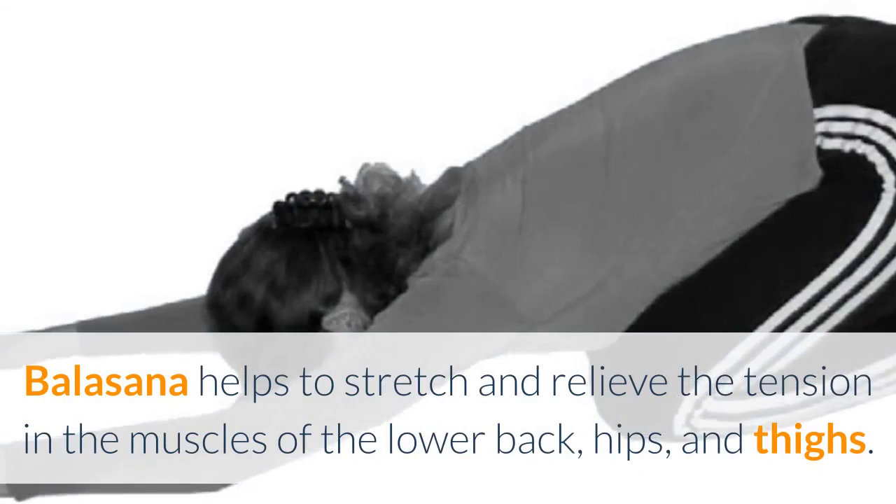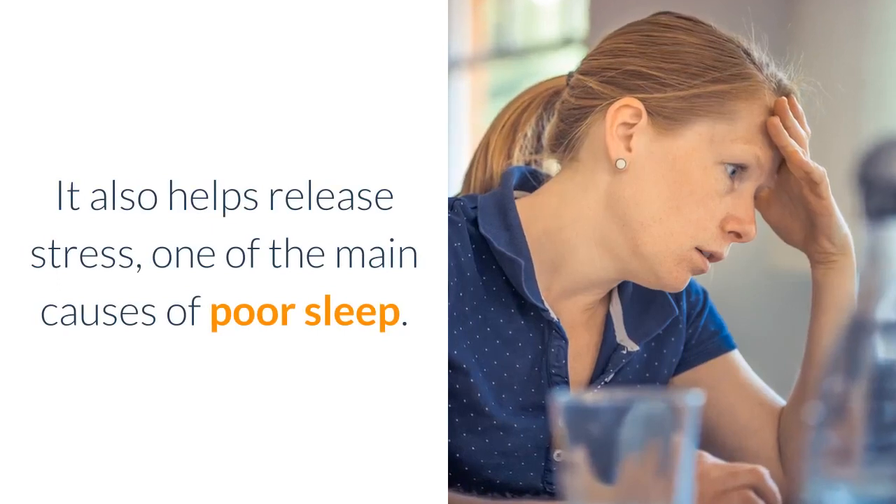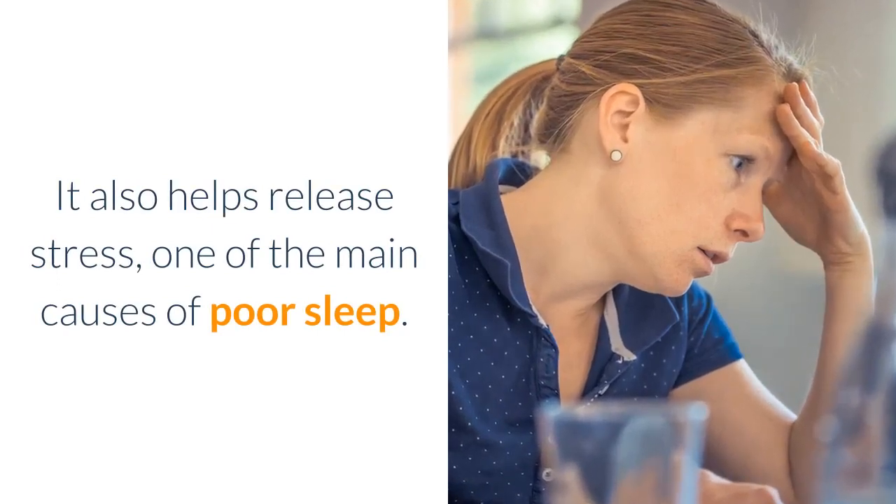Balasana helps to stretch and relieve the tension in the muscles of the lower back, hips, and thighs. It also helps release stress, one of the main causes of poor sleep.